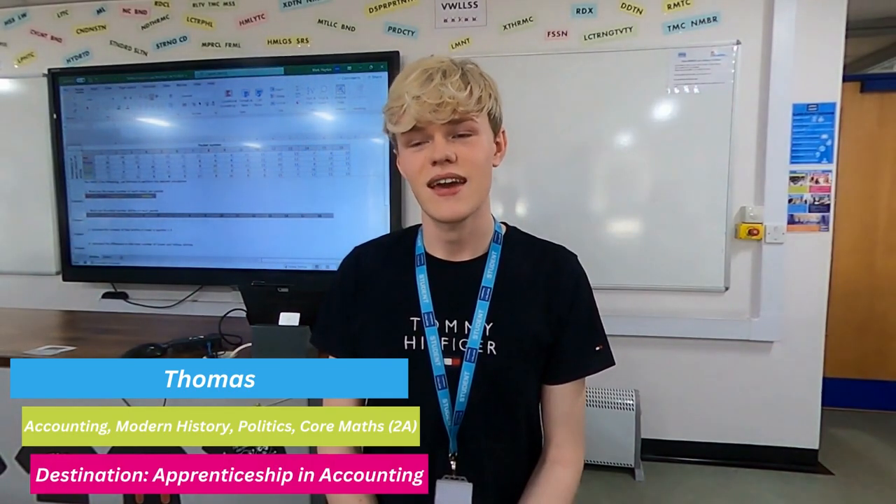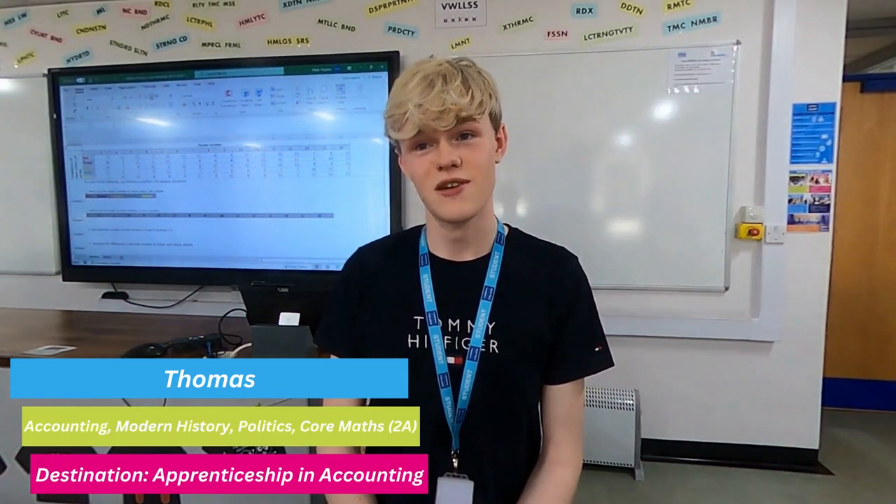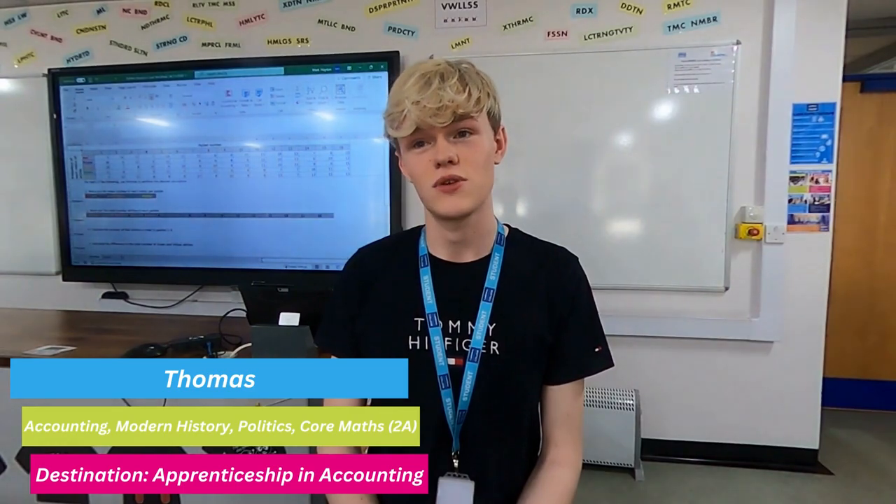My name is Thomas and I am studying Accounting, Politics, Modern History and Core Maths, and I want to do an apprenticeship in accounting. Core Maths has really helped me in my Accounting A-level and it has really helped me get some work experience in an accounting firm as well as an investment firm. They were quite eager to know about my Core Maths subject. The reason I took Core Maths was to help me in accounting and it has helped me especially in calculating finance, in terms of financial statements and things.